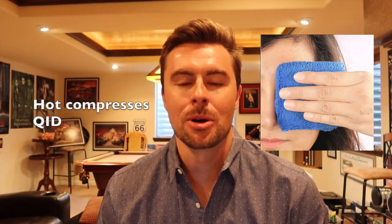Hot compresses four times a day for about 10 minutes at a time. If there's drainage, we can consider an antibiotic ointment such as bacitracin or erythromycin twice a day for about one to two weeks.